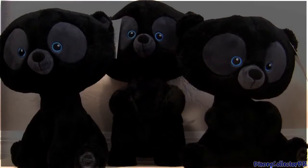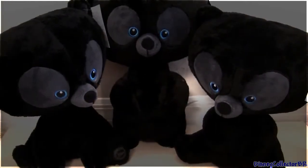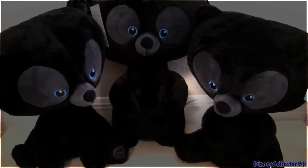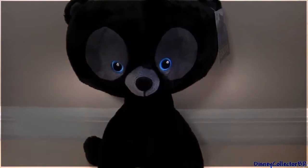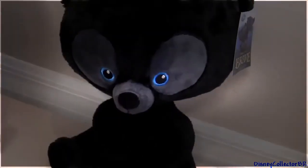So here we have the triplets. These little bears are exclusive from Disney Store. The biggest one measures 15 inches tall and the other two measure 14 inches tall. They're so cute but enough trouble to drive anyone crazy. They come with a tag so you know who they are and sell for $20 each. This is Harris, Hubert, and Hamish.